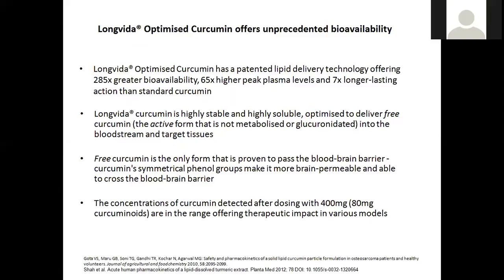The extra benefit of delivering free curcumin is that it's free curcumin that actually passes the blood-brain barrier. If you look at Meriva, for example, they target their product towards arthritis and anti-inflammatory benefits, but they don't really talk about cognitive function or managing neuroinflammation. Whereas LongVida, because of its ability to deliver free curcumin that can cross the blood-brain barrier, gives not only body benefits, but brain and mind benefits as well. Several studies have been published in humans using a dose of 400 milligrams of LongVida curcumin, equating to 80 milligrams of curcuminoids, which is well established to offer plasma levels required to have a therapeutic impact.